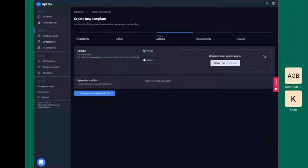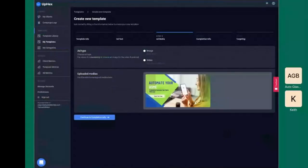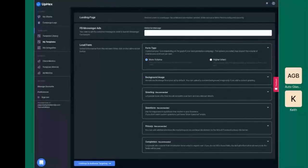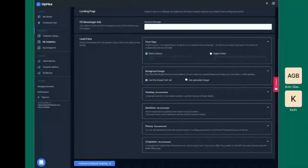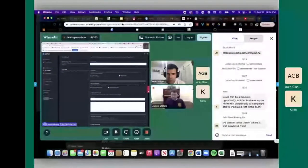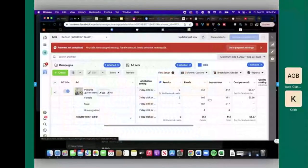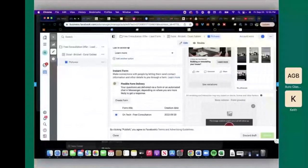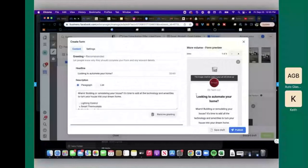Downloading the design and uploading it into UPX. Just doing the one image for now — you can always add more. Setting the forum type to more volume, background image format to keep everything consistent. Since we know your lead gen form works, there's no need to change anything about it — we'll just copy it verbatim. Looking at it: 'looking to automate your home,' using the city again — this is definitely your top-performing ad copy. You can see why your lead gen form is performing as well as it is.